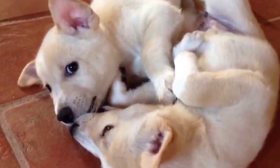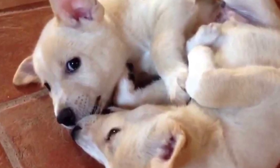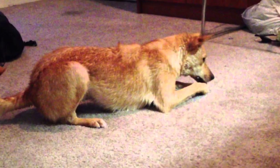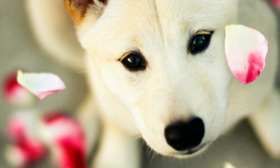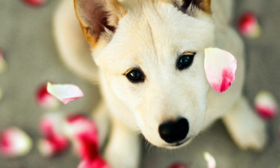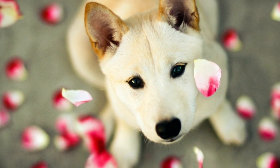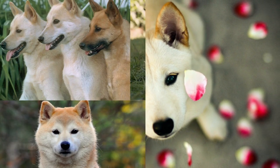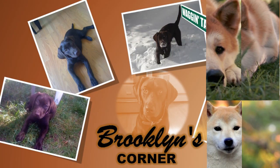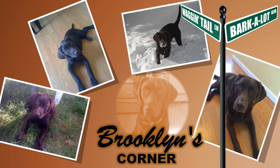One of the oldest breeds of dog known to man, the Canaan Dog is sharp, graceful, loyal, and loving. It is easy to take care of, is generally healthy, and can do well in weather extremes. So, if you live in an apartment or on a farm, if in doubt, choosing a Canaan Dog is probably the easiest bet. Find out if the Canaan Dog would be a good addition to your home — visit brooklynscorner.com to take our quiz and find out which dog would be the best match for you.